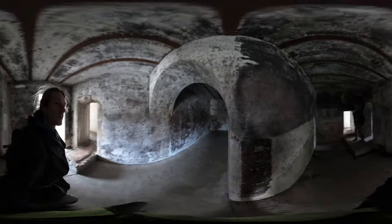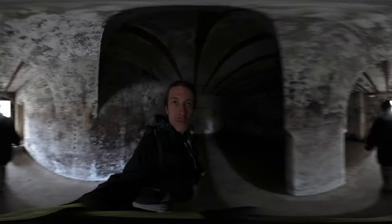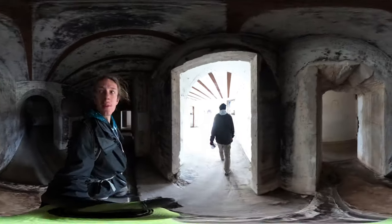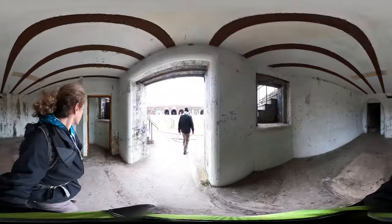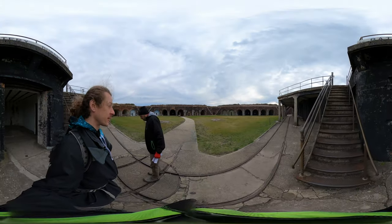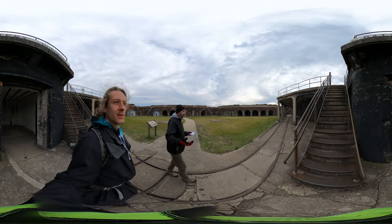Holy cow! Really thick walls. Obviously stuff was moved back and forth — munitions.